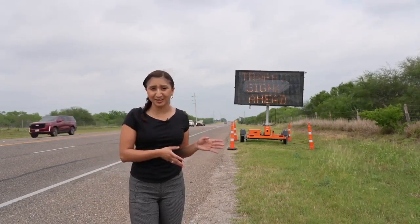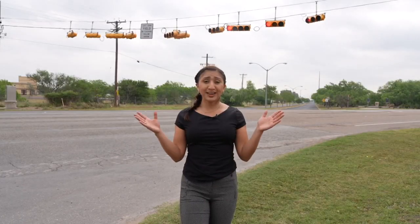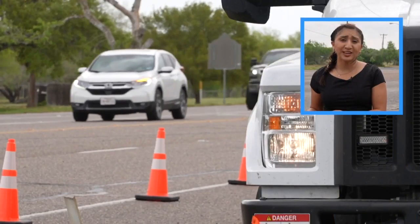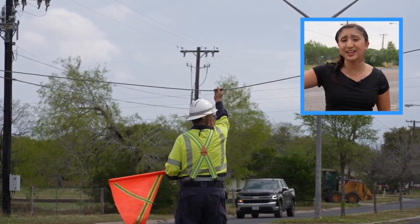Pay attention to this sign and this one — their warning. This light. I'm Michaela, news reporter in Kingsville. I told you TxDOT was putting up a four-way street light at State Highway 141, and it's up and working.